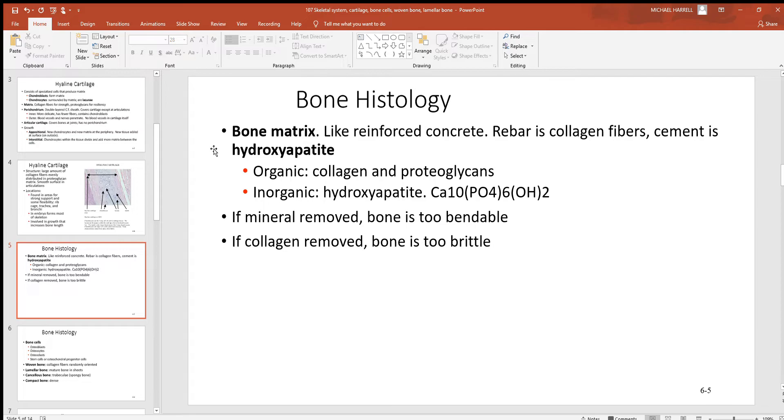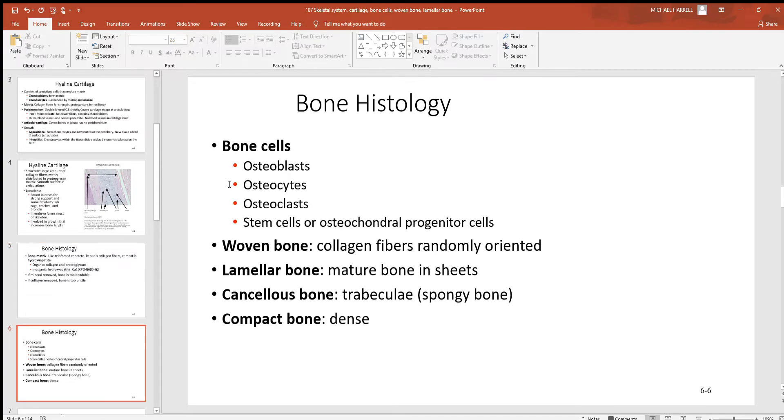Look at how collagen and hydroxyapatite work together like reinforced concrete. When concrete is poured, you always see metal bars going in all directions — those give flexibility, where the concrete is the hard weight-bearing strength. Inside hydroxyapatite you'll find calcium, phosphates, and hydroxide ions — that's where the calcium needed for bone growth is found. You don't want too little or too much of either material, or the bone won't last the way it should.